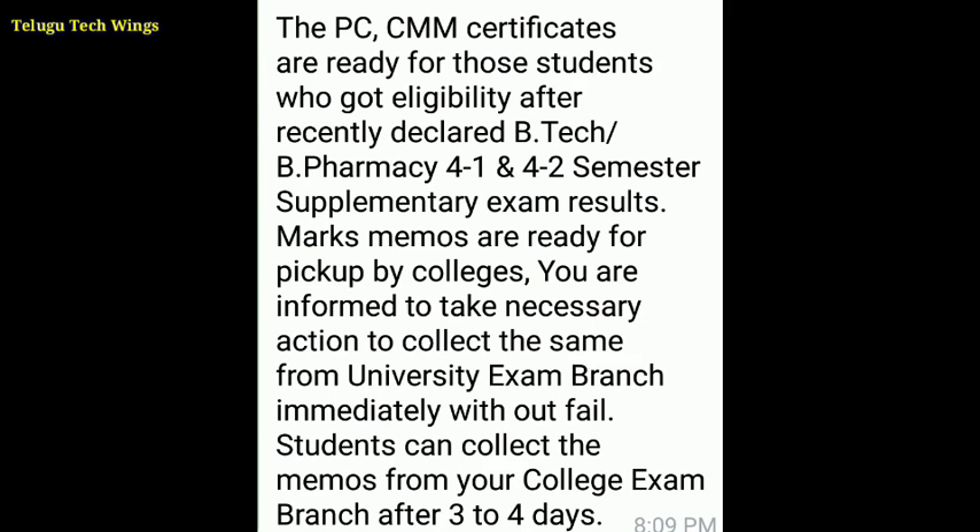Colleges should collect the marks memos from the university exam branch immediately without fail. Students can collect the memos from their college exam branch after three to four days, after the college receives the PC and CMM certificates.